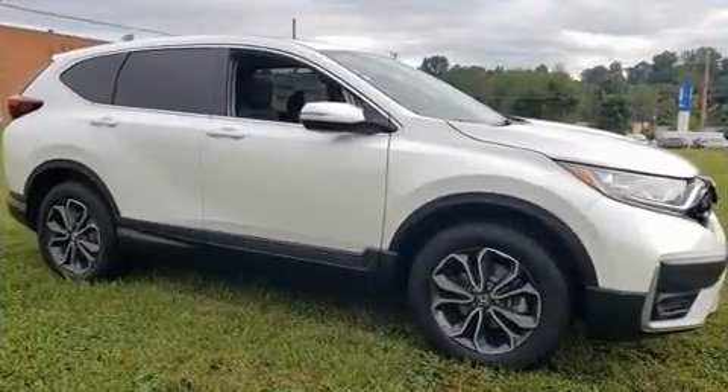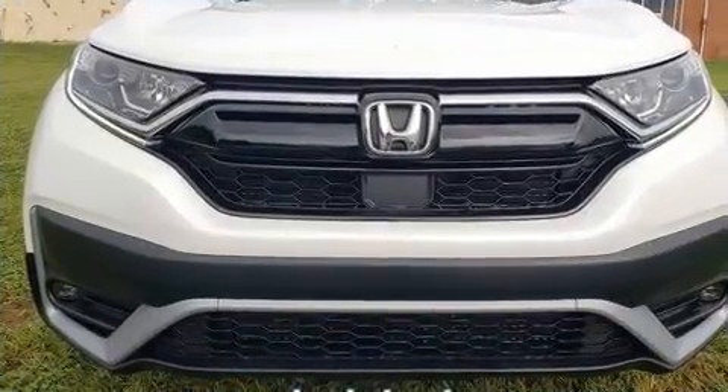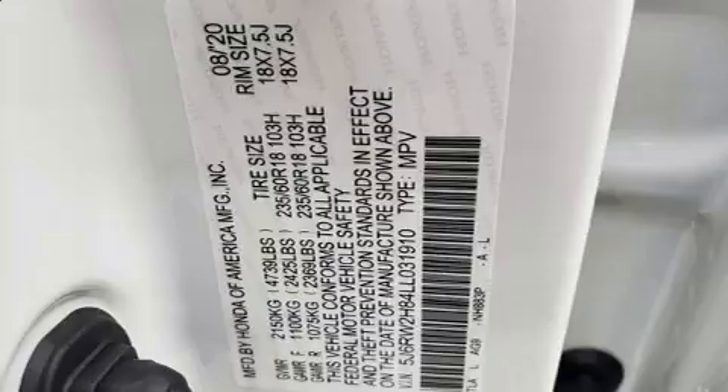Honda ensures the safety and security of its passengers with equipment such as brake assist, a security system, and four-wheel disc brakes with ABS. Electronic stability control stands out as a technologically savvy innovation, keeping you better connected to the road.